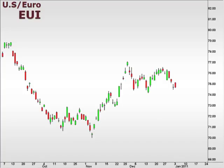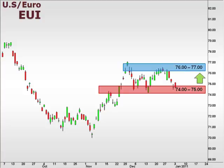Let's take a look at the EUI, the U.S. versus the Euro. The EUI slipped lower to test support at 74. Any attempt higher is likely to meet with resistance at 76. Failure to hold support at 74 suggests a move towards 71.